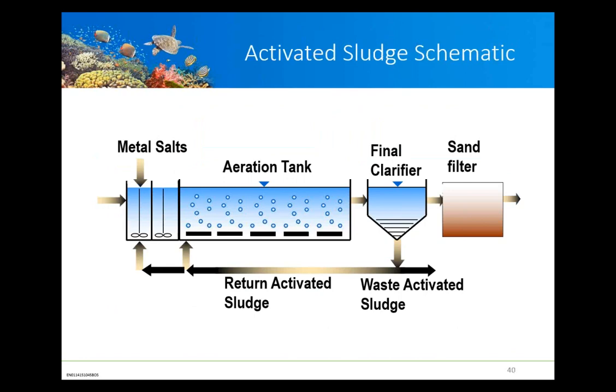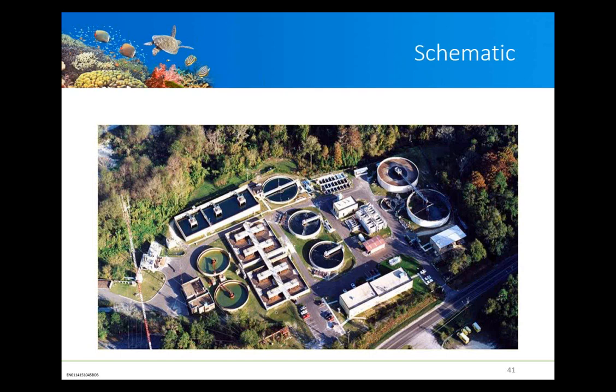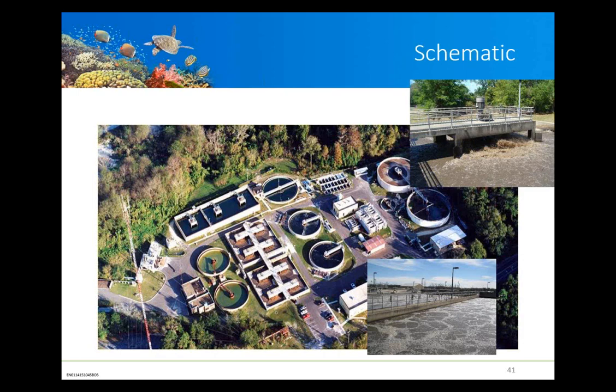In the activated sludge process, water coming in is aerated and circulated. The flow from the aeration tank moves into a clarifier, where the bacterial solids settle out. That activated sludge is recirculated back into the initial tank to provide seed for new bacteria to grow, and some is wasted away and disposed of off-site as solids. Water from this facility can be fed through a sand filter for additional polishing, as is common in reuse applications. The aeration tanks, clarifiers, and aerobic sludge digesters are the key components of this centralized wastewater treatment system.